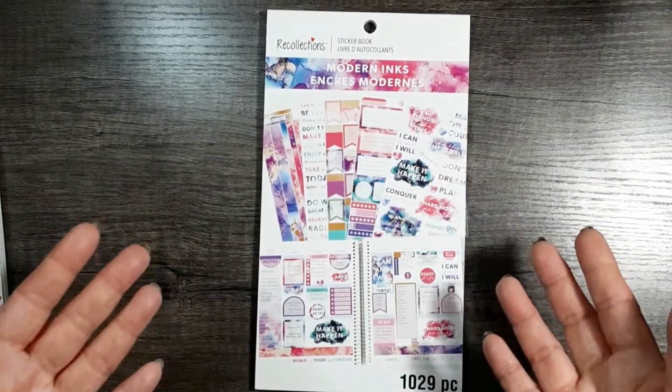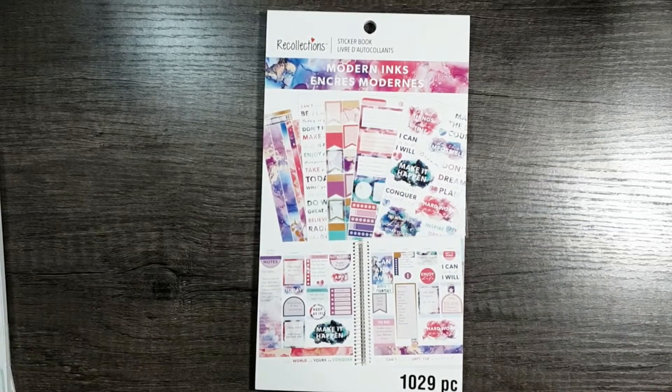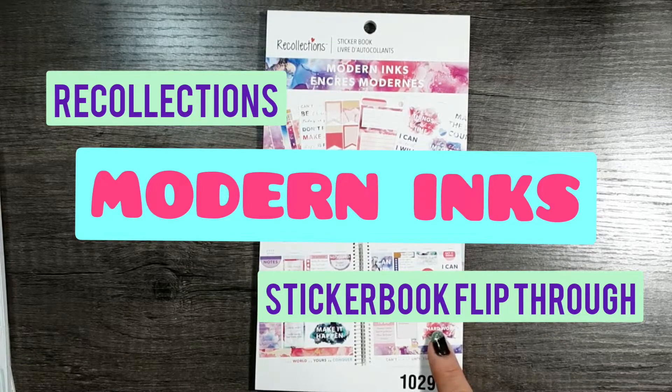Hello everyone! Welcome to Illustral Plans. My name is Crystal Seder and today I wanted to share a flip through of the new Recollections Modern Inks sticker book at Michael's.